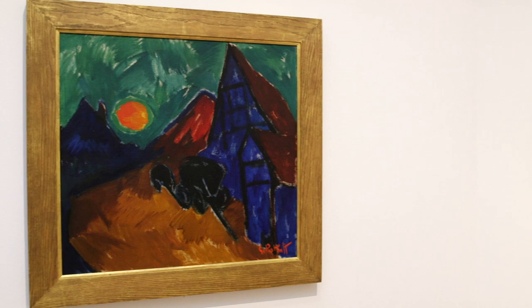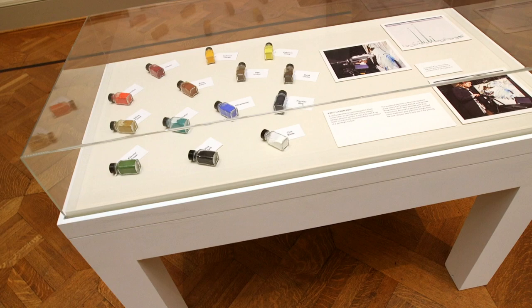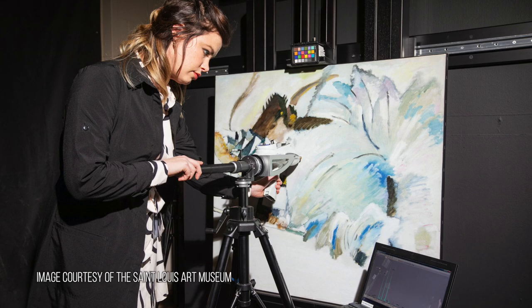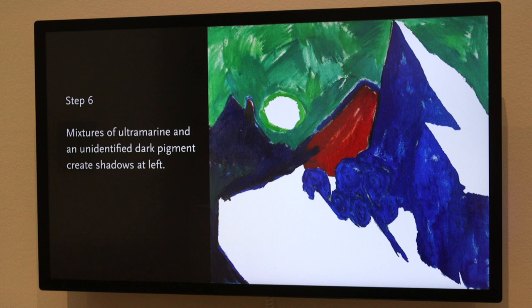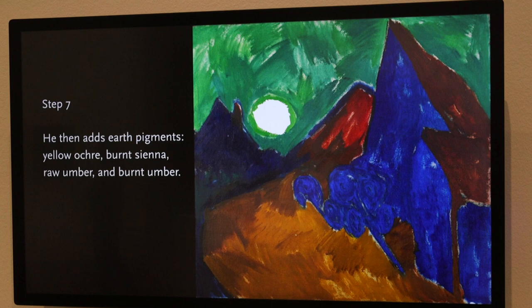A good example of that is Carl Schmidt-Rottluff's Rising Moon, which is included in the exhibition. With a technique called X-ray fluorescence, otherwise known as XRF, we're able to reconstruct how the artist applied the pigments and their sequence. Because this artist used pure pigment paints from the tube, we're able to use a special analyzer and detect signature chemical components in each paint that represent those pigments. We're able to look really closely and reconstruct the layer in which he applied those paints — almost as if we were standing in the studio next to him, watching him apply his blues, his greens, his reds, and his oranges in that vibrant moon.